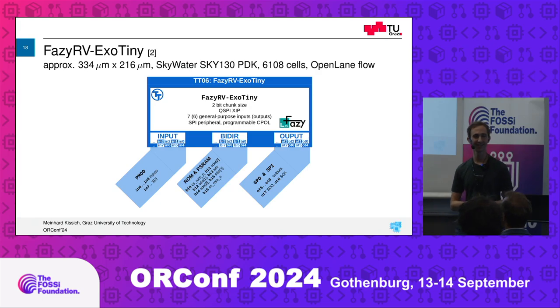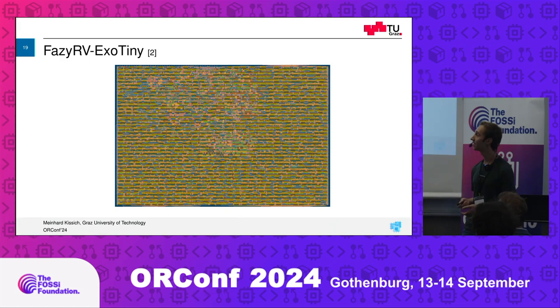We also have a Tiny Tapeout — it's on Tiny Tapeout 6 with an SOC called FeziRV ExoTiny. It's a 2-bit variant implemented in 4 tiles, but most of it is just the register file because we use flip-flops as X registers. It's called ExoTiny because we don't have any memory included in the tapeout itself, but we have a quad-SPI interface for external RAM and external ROM. When you make a memory access, it gets translated into quad-SPI, makes that access, and once the data is available, acknowledges back to the processor. It's currently under manufacturing and I'm looking forward to getting it back.